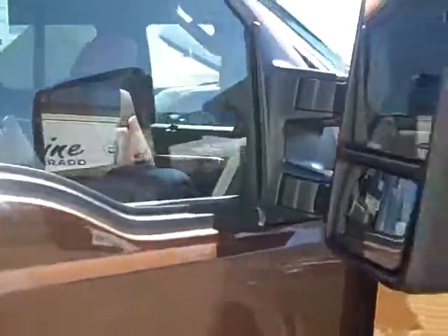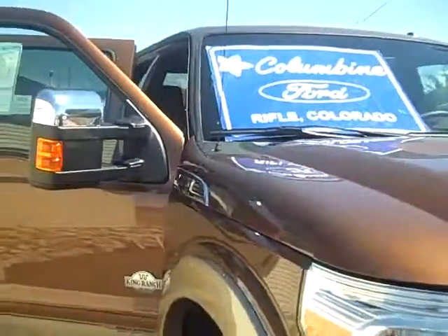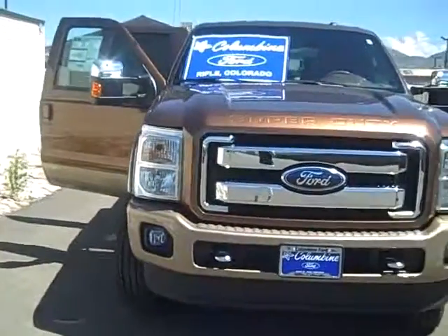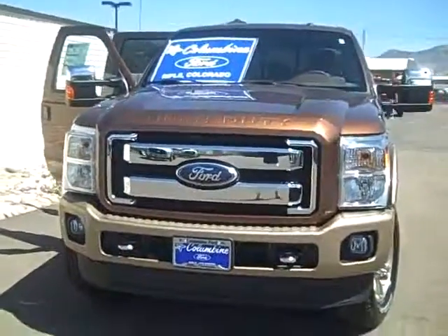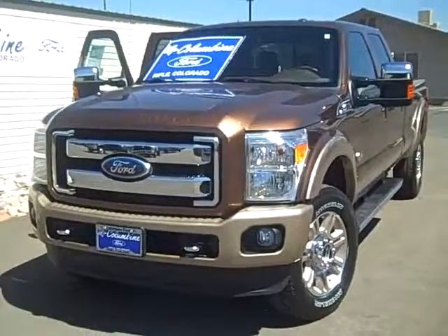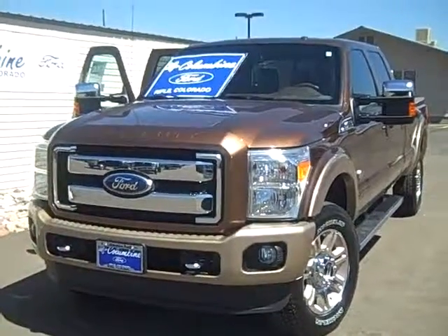Come on in and take it for a test drive. Or if you have any questions, please give us a call at 970-625-1680. Columbine Ford in Rifle, Colorado — we've been here for 20 years. We have the largest selection of new and pre-owned cars and trucks on the Western Slope, and we have earned Ford's President's Award 10 times in 20 years for customer satisfaction. It's a great place to buy a vehicle. We look forward to meeting you. Thanks for stopping in to watch the video today.